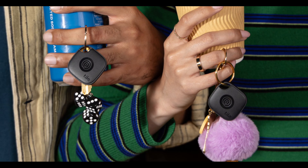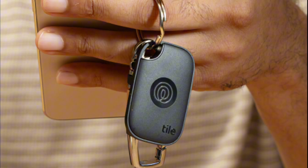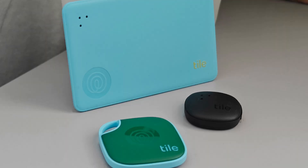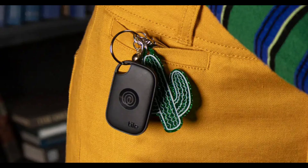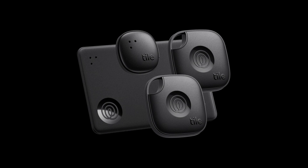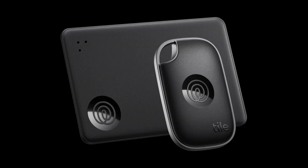Now, here's where things get exciting. With a simple triple tap on your Tile's button, you can now send an SOS alert. This feature is part of Life360's app and gives you a discreet way to alert your emergency contacts if you're in trouble. After a 15-second countdown, your Tile will send out text messages and push notifications to your emergency contacts. And if you're subscribed to the Life360 Gold Plan, it can even reach out to an emergency dispatch center.